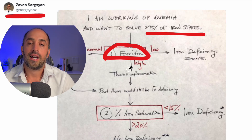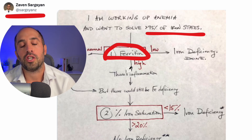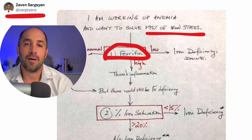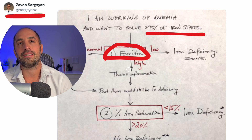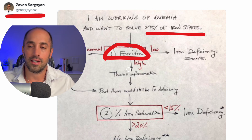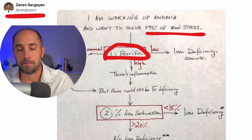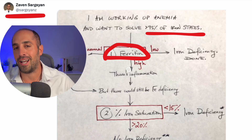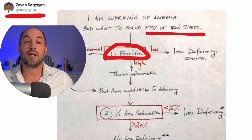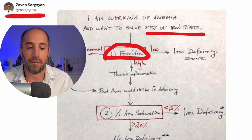But what if the ferritin is high? Ferritin is an acute phase reactant — meaning when you're inflamed, the ferritin goes up. A way to think about this: the last thing you want to do when you're inflamed from bacteria is to give iron to bacteria. The ferritin goes up to store the iron and hide it from the bacteria. So how can you diagnose iron deficiency in that setting?